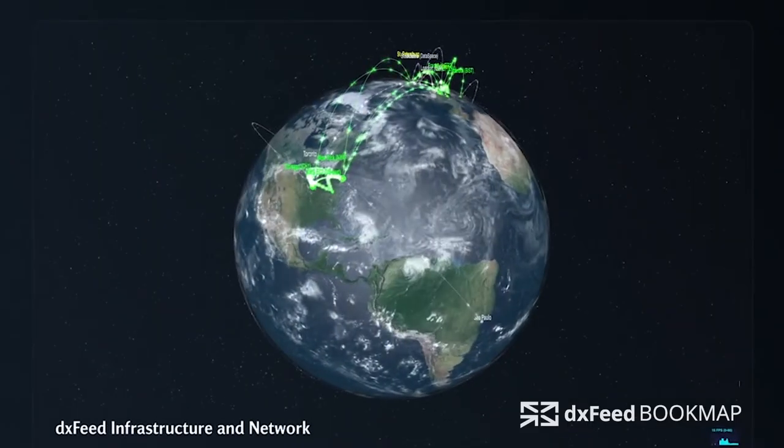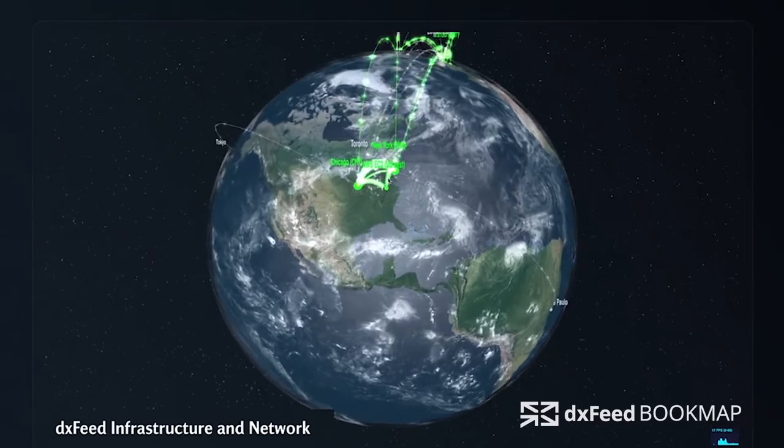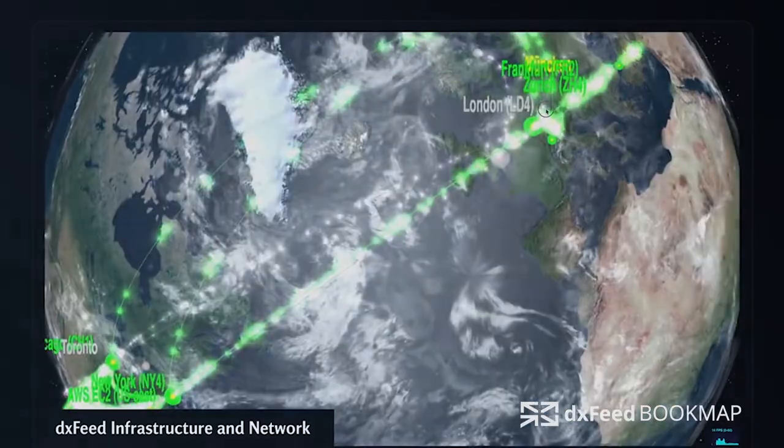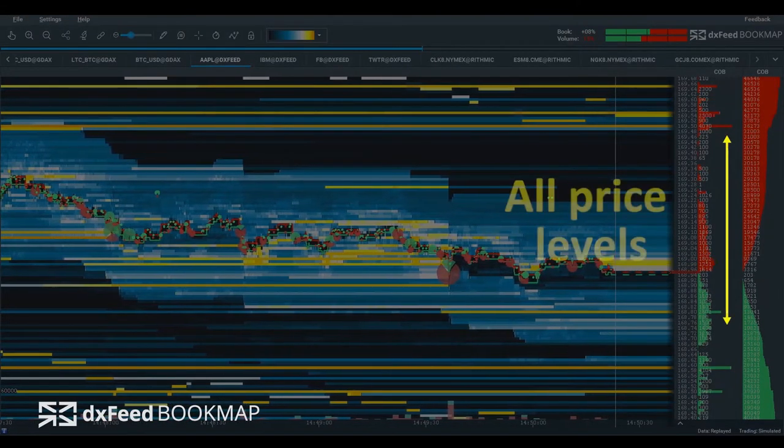Furthermore, it's the fastest US stocks data over the internet. DXFeed servers are co-located near the major stock exchanges around the globe. This guarantees the lowest latency with data delivery to your terminal.